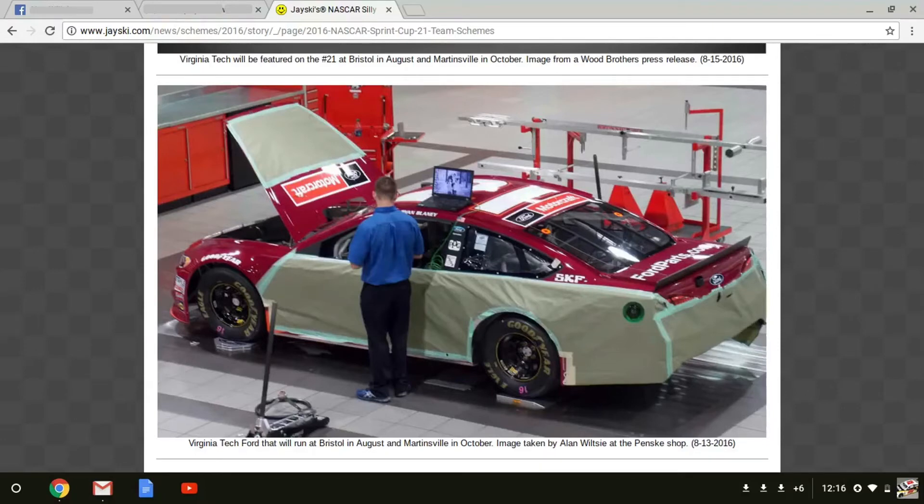Now the Wood Brothers had not released any renderings of this car, so nobody knew what it would look like until I took this picture and uploaded it. So I kind of leaked this paint scheme, but half of it is covered up, so I really didn't reveal all that much. And then two days after this picture was uploaded to J-Ski, the Wood Brothers released the full paint scheme.